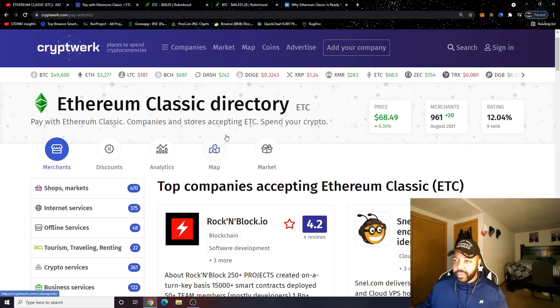You can see there's a difference in price — it was $41 in that other video and now it's $68, so I'll take that $27 price increase all day. And as you can see here, there are 961 merchants, with 20 added in August. We're still on the road to 1,000 merchants, and 20 merchants in a single month is great progress.